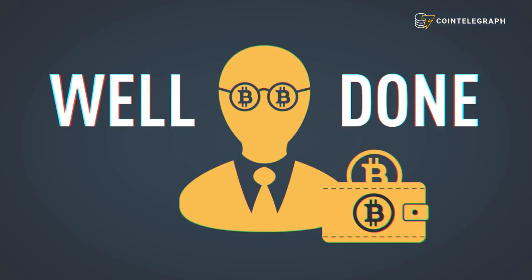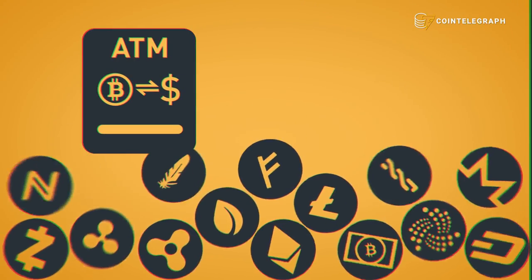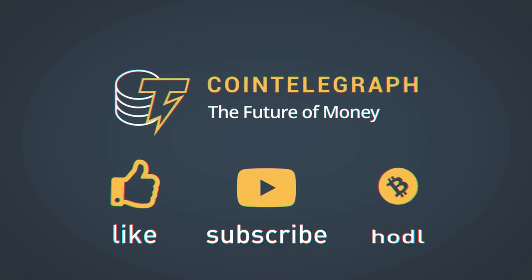Congratulations — you've just completed your very first Bitcoin purchase! You're officially a cryptocurrency trader now. Wondering what you can do with these bitcoins? Try cashing out at a Bitcoin ATM, buying other cryptocurrencies, or even investing in initial coin offerings (ICOs). Happy trading! Don't forget to like, subscribe, and HODL.